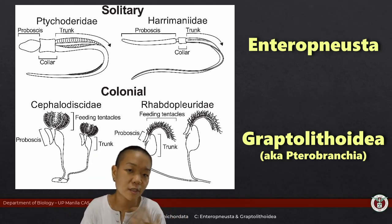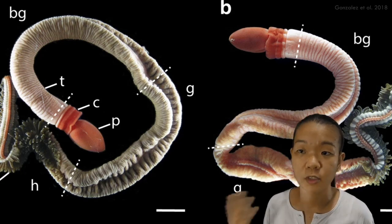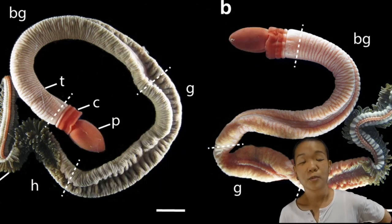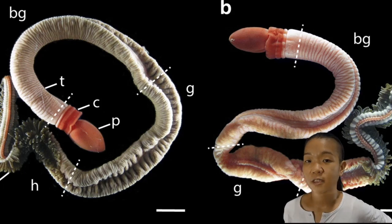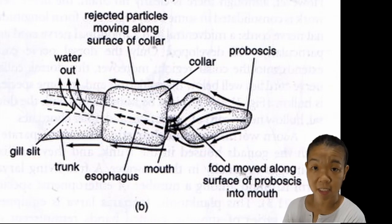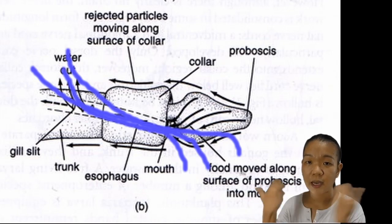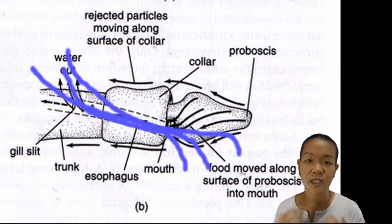If we were to indulge on the anatomy — like for example, why are acorn worms called acorn worms? While they are commonly called acorn worms, scientifically they're called Enteropneusta, which translates to gut breathing. Now remember that they have pharyngeal gill slits. These are lined with cilia, kind of like fine hairs, that facilitate water flow from the mouth out towards the gill slits. Part of their gut is involved in respiration.